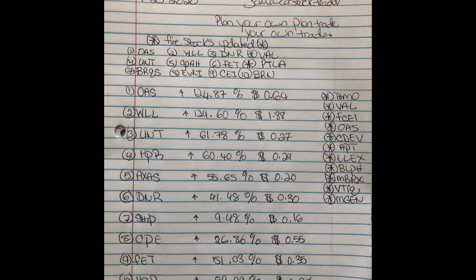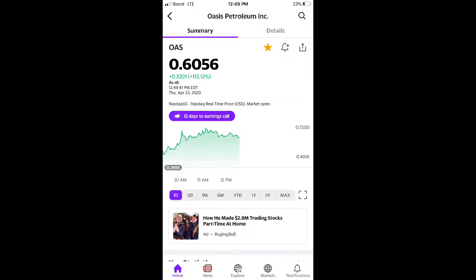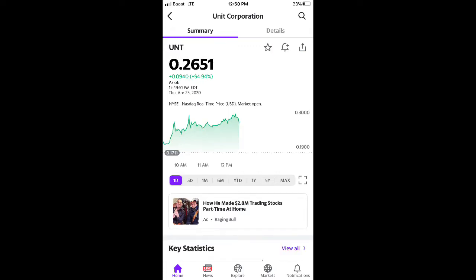I just got off the computer, just got off the scanner, so these are fresh off the scanner. Some of these are ones I called this morning and they're doing good. I didn't do much today — I bought some stocks but didn't really sell much. If it's a good stock and it's down, I'll wait for it to go up.